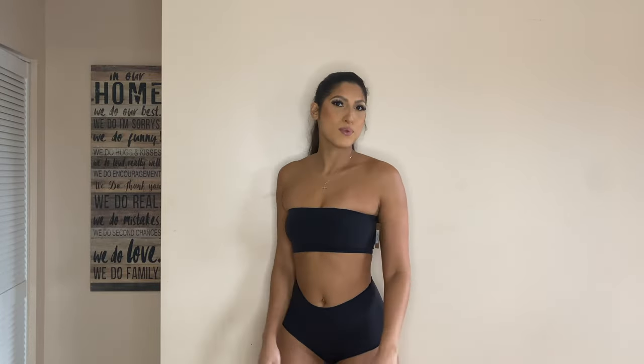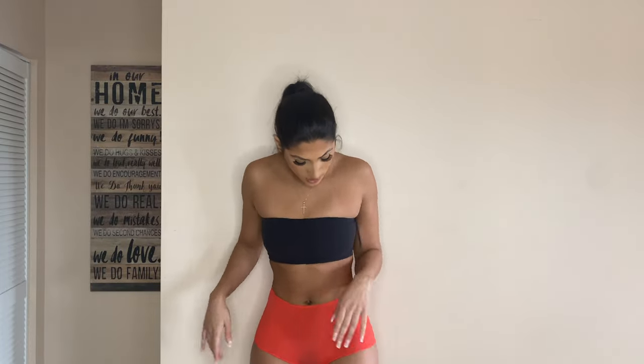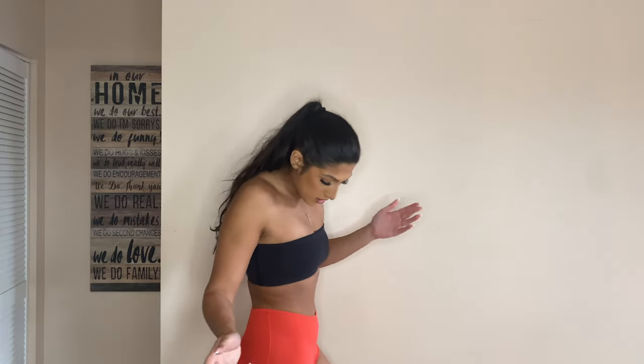Here are the boy shorts in an orange-red color — I'm not totally sure if it's orange or red, but I love it. I'll probably wear them under jeans since the color will show through. It feels perfect for Valentine's Day. The fit on all the colors is super good and super stretchy — I just love it.